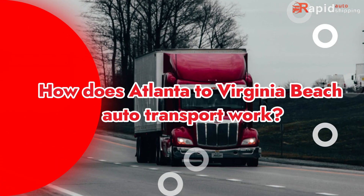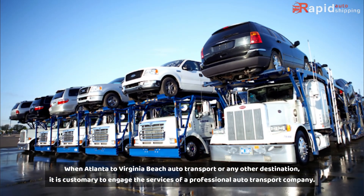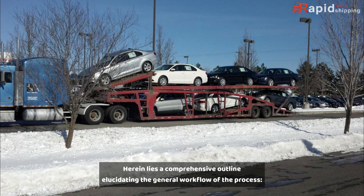How does Atlanta to Virginia Beach Auto Transport work? When shipping from Atlanta to Virginia Beach or any other destination, it is customary to engage the services of a professional auto transport company. Here is a comprehensive outline elucidating the general workflow of the process.